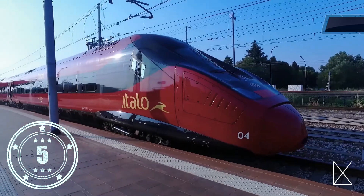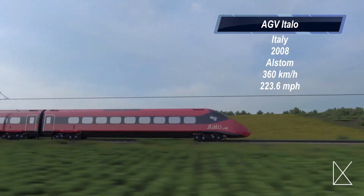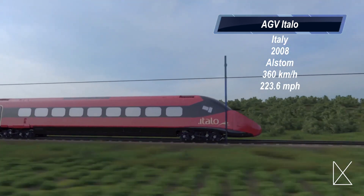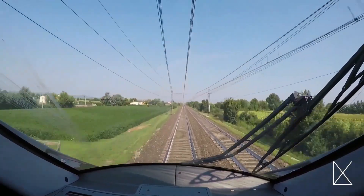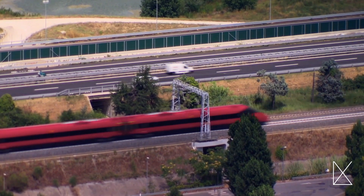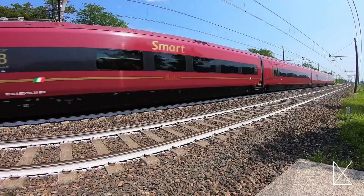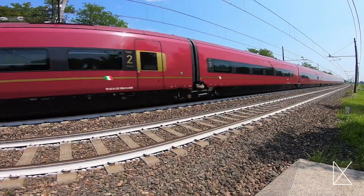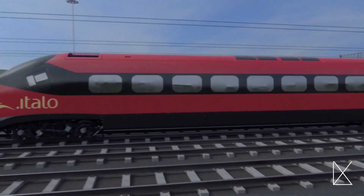In fifth place we have the AGV Italo, manufactured by a company called Alstom. This train reaches a maximum speed of 223.6 miles per hour. First manufactured in 2008, it has been nicknamed the 'Ferrari of the Tracks' and is known as the fastest train in all of Europe. The secret of the AGV Italo is its thinness, relatively lighter weight, and the fact that its power comes from its axles rather than having an engine at the front of the train.